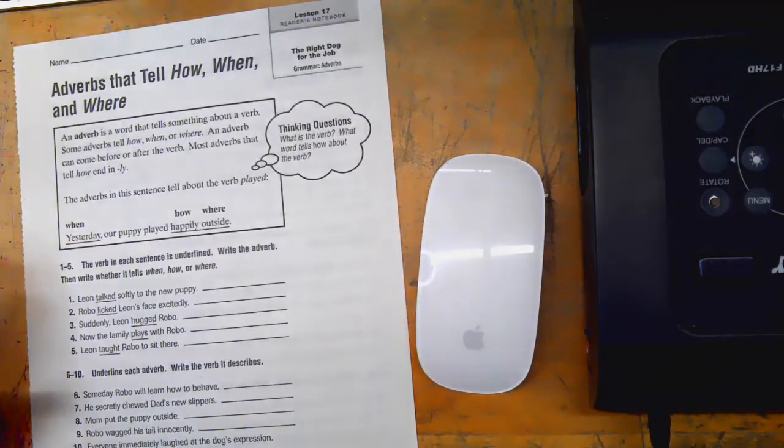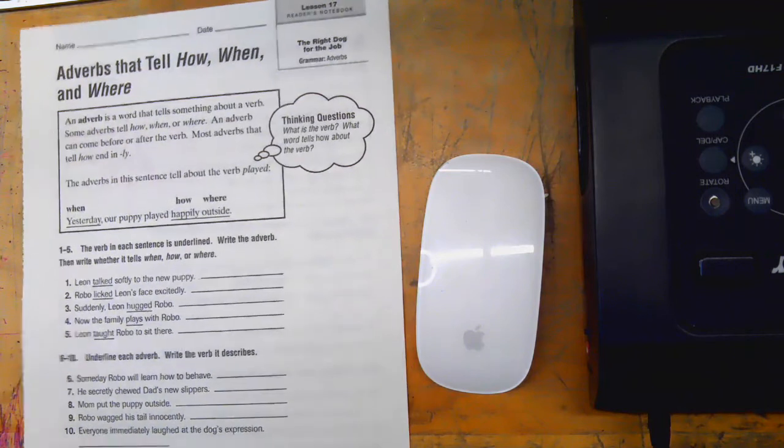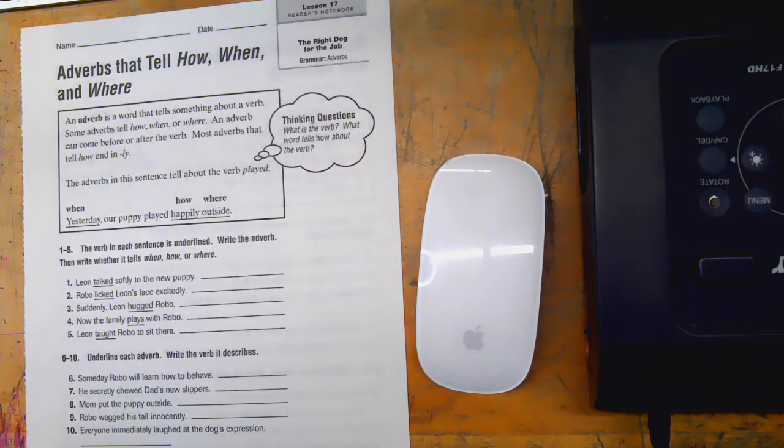We're going to be learning about adverbs. One thing to remember is that an adjective describes a noun and an adverb describes a verb. So an adverb is a word that tells how, when, or where the verb happened.